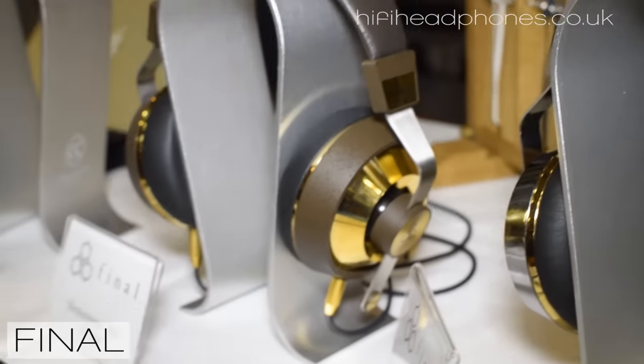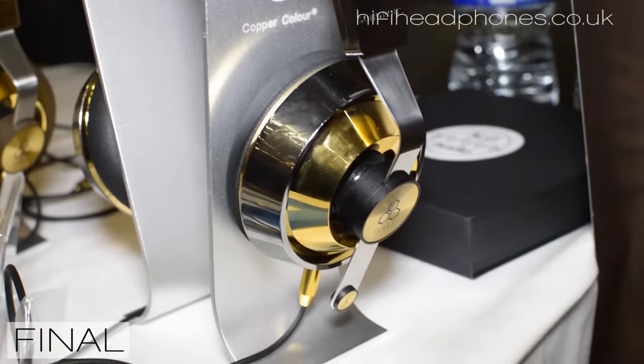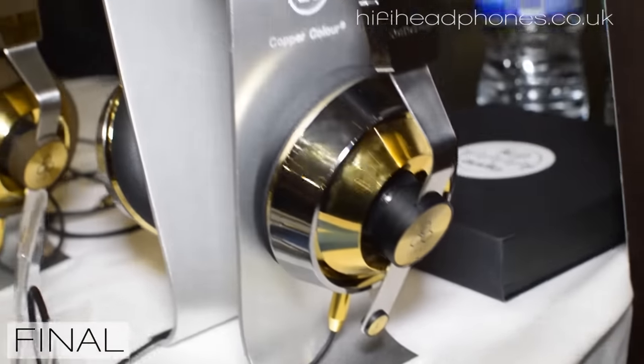Here at the show today we've got two new models: the Sonorus 8 and the Sonorus 10. These have taken two years to develop the driver for. They evolve on from the Pandora series released about two years ago, going from a dual driver design to a single driver design with a completely new design overall. On the top-of-the-range model, the speaker is mounted onto an aluminium plate for stability, and in the centre of the speaker there's a titanium dome for the high frequencies. On the mid-range model, the 8, it's mounted on an ABS mounting frame, giving it a very different character to the sound.